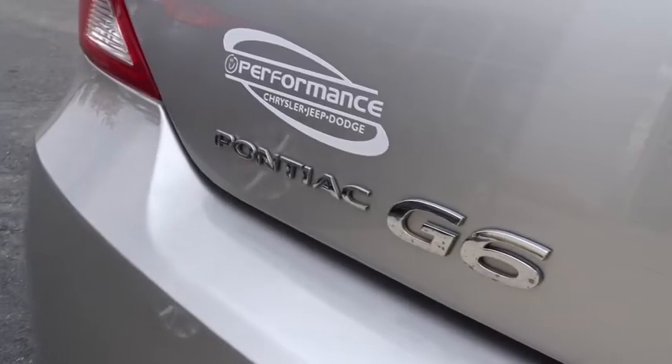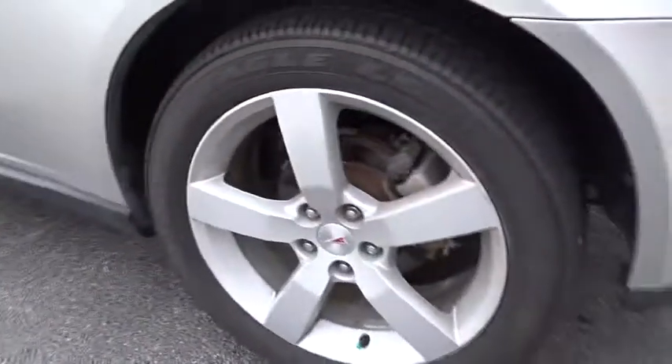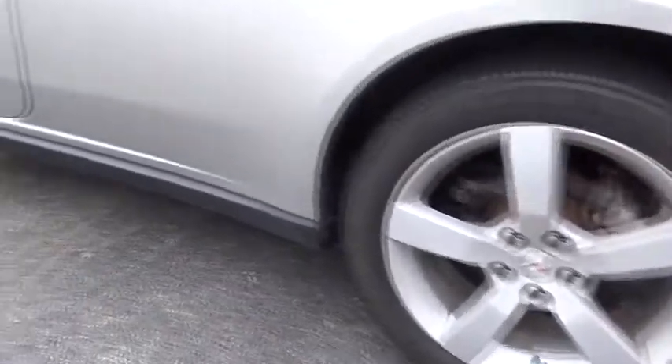This vehicle has less than 110,000 miles. Here are some of this vehicle's great options: traction control, dual airbags, power steering, air conditioning, front alloy wheels.